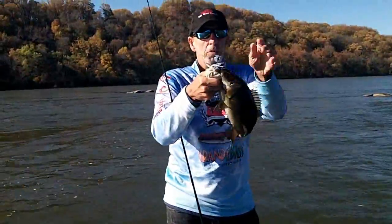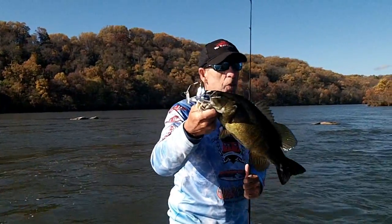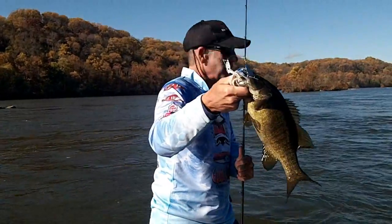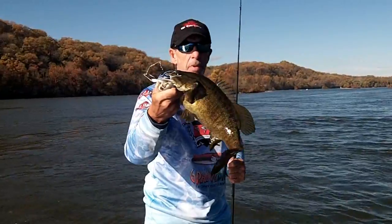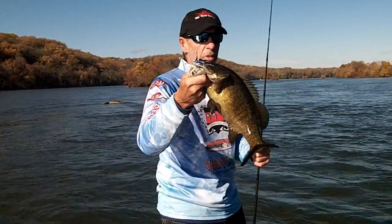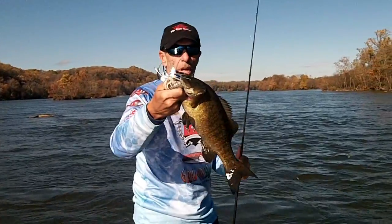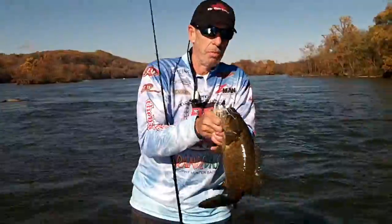Beautiful smallmouth! I was telling Mike — these bigger smallmouth up in here will hit at 57 degrees and we've got four degrees warmer than that. Throwing that Rick Clunn Trickster. Nice — looks just like a shad. That's a big bass. I'm using Sunline — the new Structure fluorocarbon today on the jigs, and I'm using the 16-pound Reaction fluorocarbon for the spinnerbaits and crankbaits. Beautiful, beautiful smallmouth. Let's see if we can get some more.